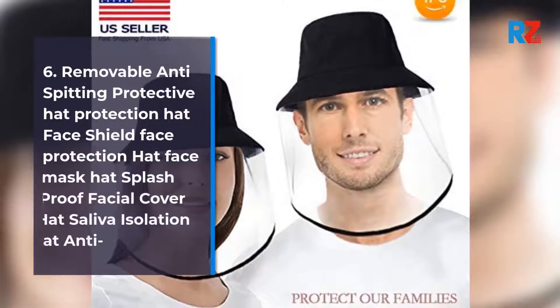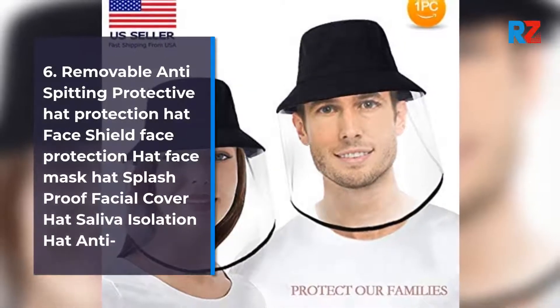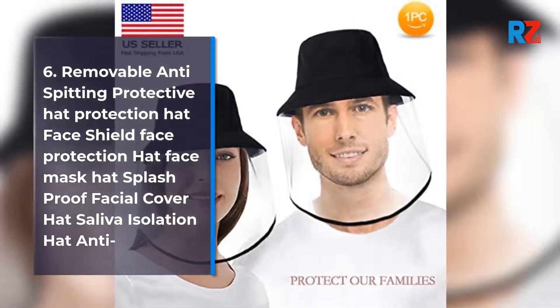6. Removable Anti-Spitting Protective Hat Protection Hat Face Shield Face Protection Hat Face Mask Hat Splash Proof Facial Cover Hat Saliva Isolation Hat Anti.